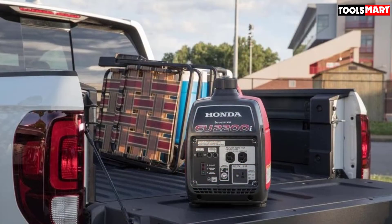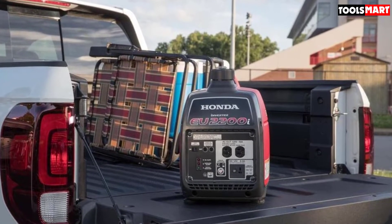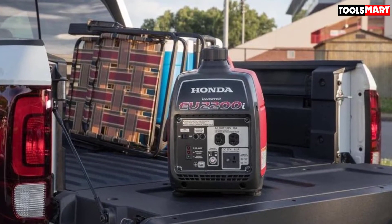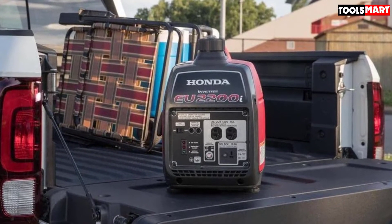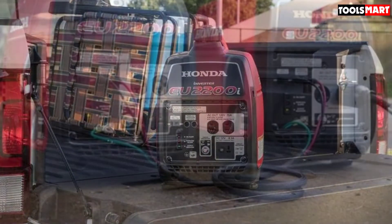Coming to the design, the generator weighs less than 47 pounds, which makes it incredibly lightweight and portable, and hence easy to transport and store. Furthermore, it has a bigger oil filler opening along with a longer spout and larger oil drain gutter that allows easier and cleaner oil changes.